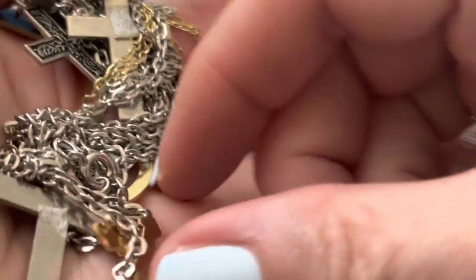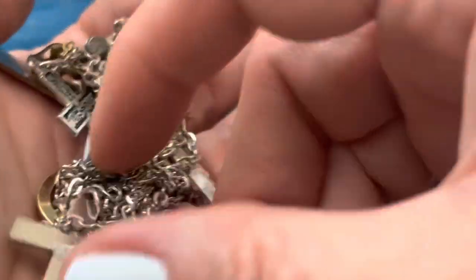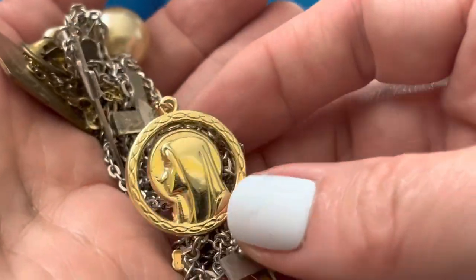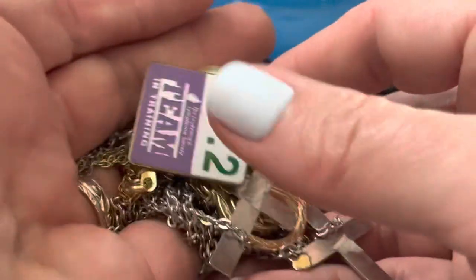That's cute. Pretty. These crosses — pretty. Team. I don't know what that is.